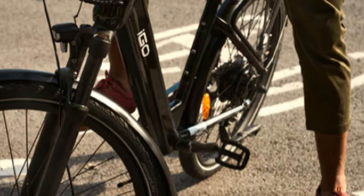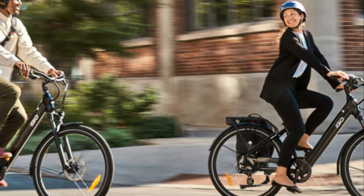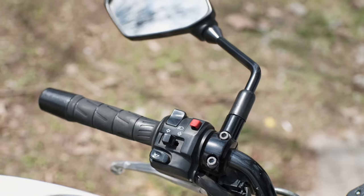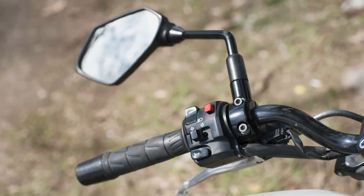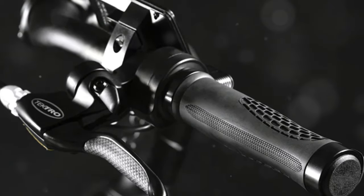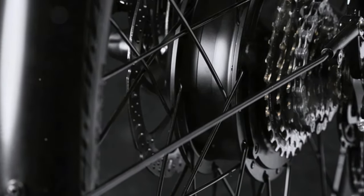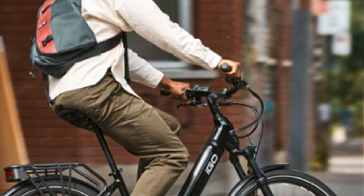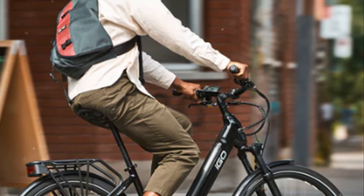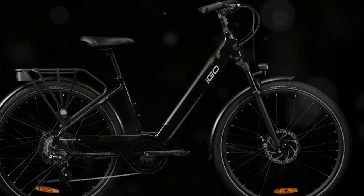Next up, the fitness-focused iGo Metro CX. If you're looking for an e-bike that can help you stay in shape, this bike is designed for riders who want the benefits of an e-bike without sacrificing the workout. One of the standout features of the Metro CX is its power-assisted input — you can customize how much effort you want to put in. Need a little help on hills? No problem, crank up the assist. Feeling strong? Dial it back and get a great workout. With its sleek design and integrated lights, the Metro CX is as stylish as it is functional. The range is 32 miles and it's priced at $1,200.